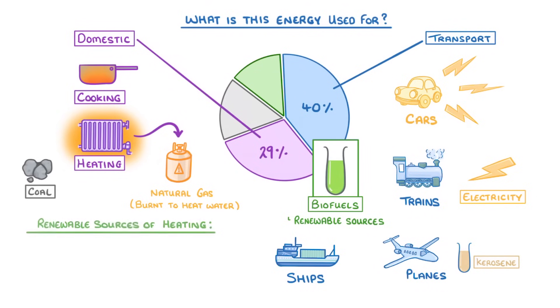There are though some rarer renewable sources of heating as well. Solar water heaters work by using the sun's energy to heat water, which can then be pumped through the radiators in our houses, while biofuels can be burned for heat, in a similar manner to coal.